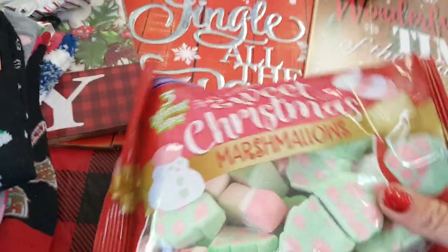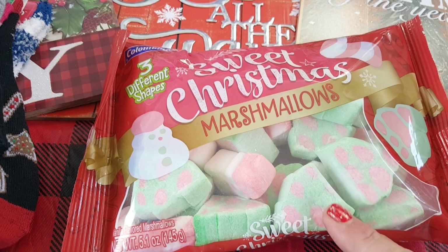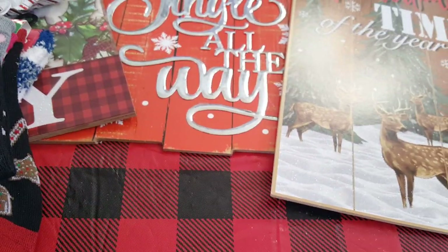They have these super cute sweet Christmas marshmallows and me and the girls are going to be making hot chocolate bombs, so we thought this would be cute to put inside the bomb itself. You get three different shapes, so that's going to be fun. We only picked up one bag because that's a lot of marshmallows.